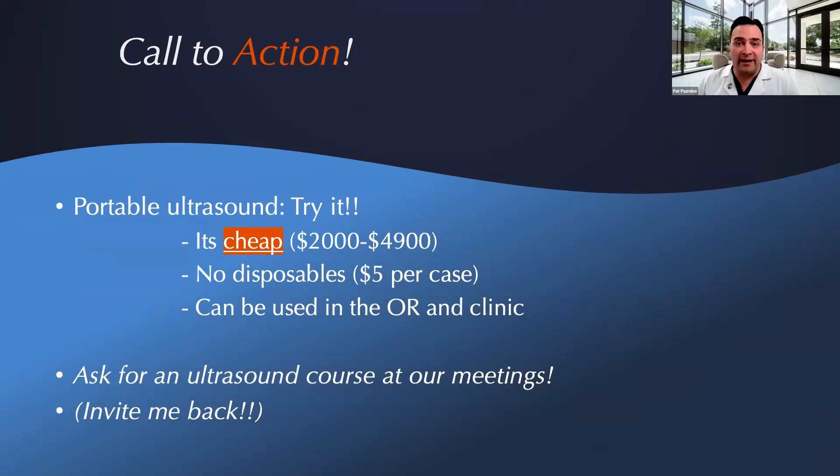My call to action: try it. It's very cheap — between $3,000 and $4,000, and I've gotten units on eBay for less than $1,000. No disposables for this device; the only thing I use in the OR is the cover to keep it sterile. This can be used in the OR and the clinic. We really are in a golden age of ultrasound because companies like Clarius have miniaturized the crystals so you can get a beautiful picture, and they've also added artificial intelligence. As soon as you put the ultrasound on the patient, the AI kicks in and tries to optimize the picture — you don't have to mess with knobs or adjustments. Focus on your patient.